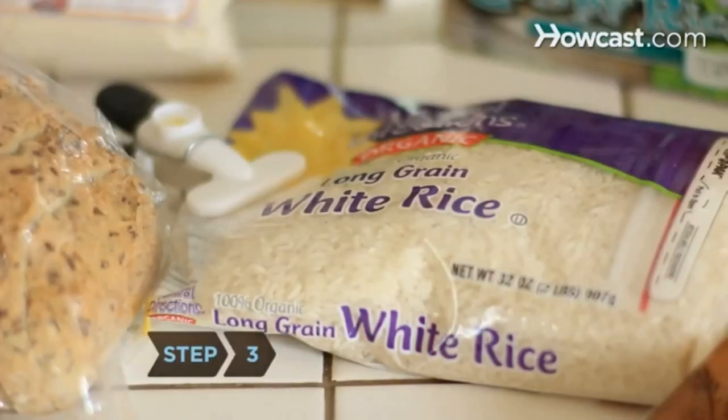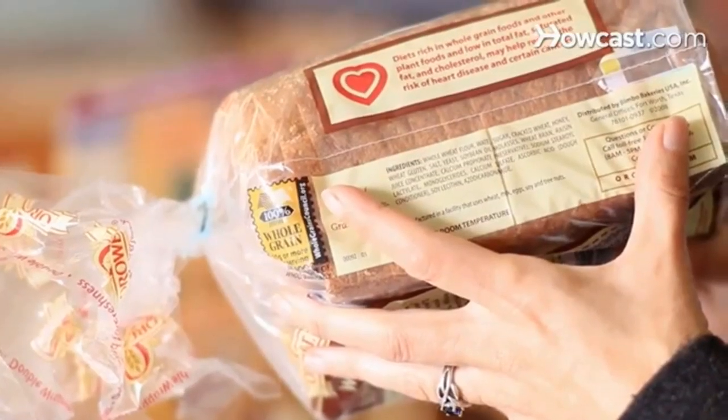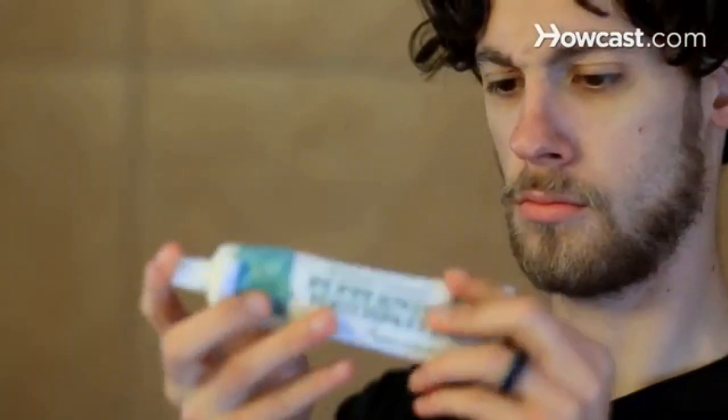Step 3. Clean out your cupboards and rid your house of anything that contains gluten or casein. Read food labels carefully. Don't forget to check toiletries and other products for gluten and casein.